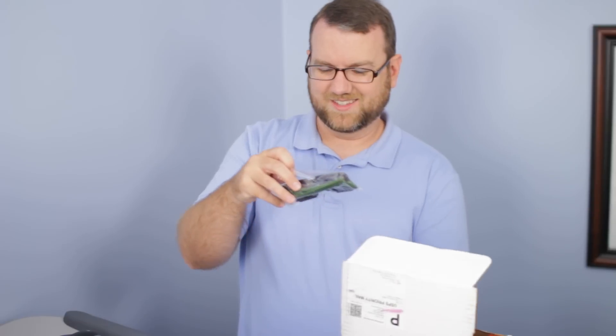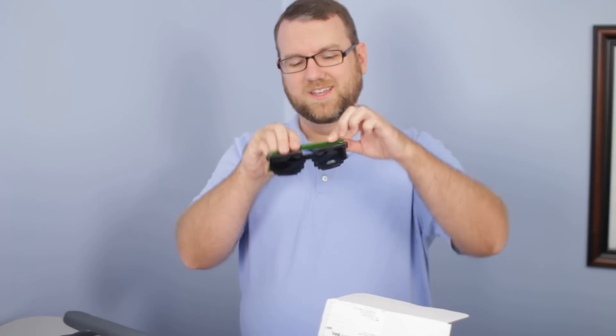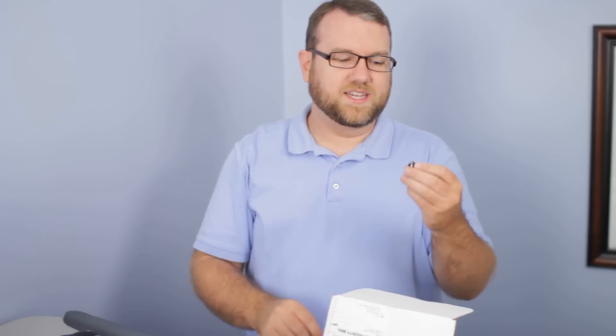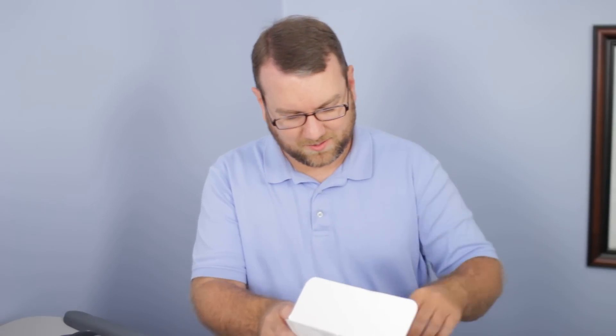We've got sunglasses — 8-bit sunglasses. That's kind of cool. I can't see a thing. I can see that I'm wearing them in my little monitor here, and that's about it. Might have to get some prescription lenses for those. The geek in me just smiled — a D20. I play Dungeons and Dragons, so that's great. I've actually got about a half dozen of these at this point and just lost that one. I'll pick it up in a minute.